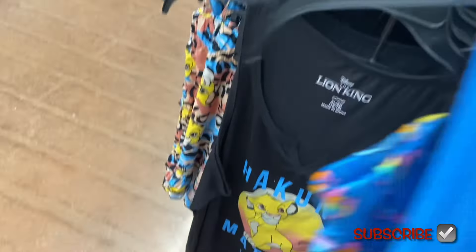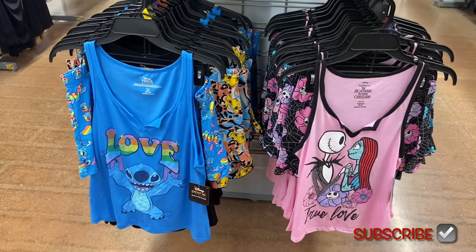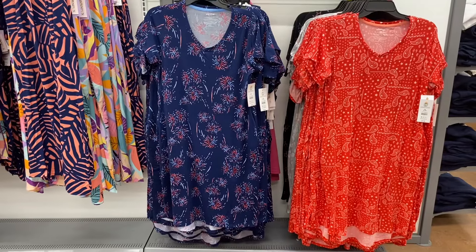Oh, Stitch! They always do Stitch. There are a lot of Stitch options — graphic shirts, joggers, hoodies, like everything — but they have that one too.